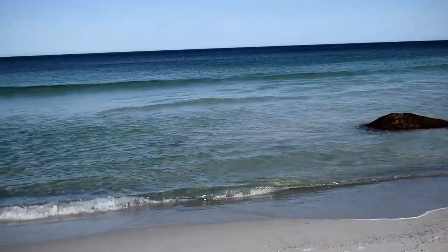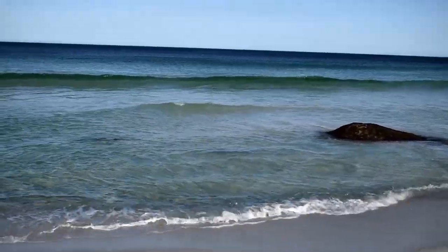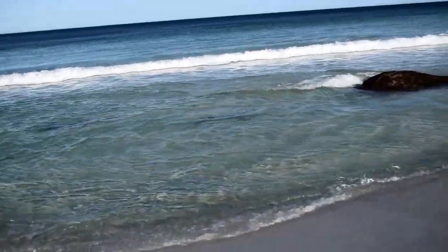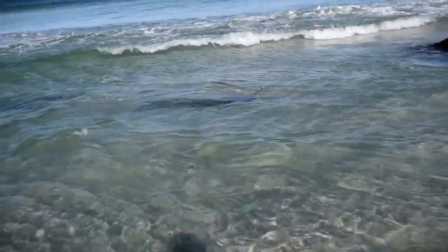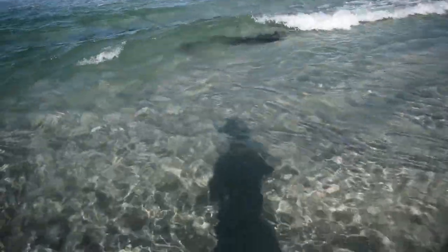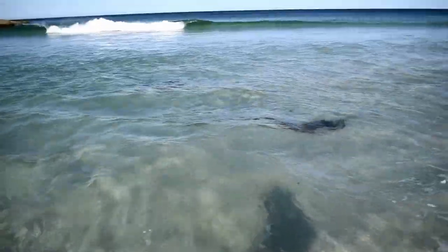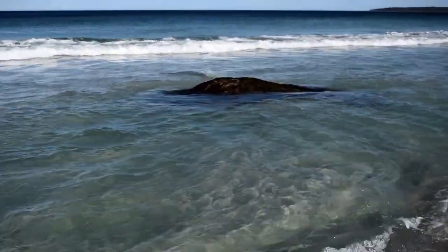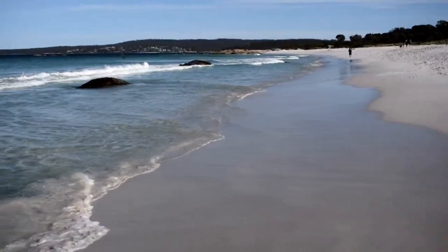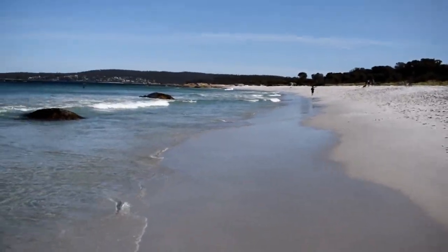We'll just take a look at the water — I don't know if you guys can see it, but the water is very, very clear. It's just beautiful down here. I'm currently getting wet, which is awesome. Okay, that's cold — I don't want any of that, thank you. So we're going to back off. But yeah, this is the Bay of Fires Cozy Corner North.